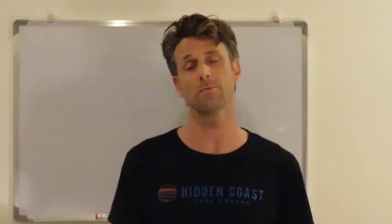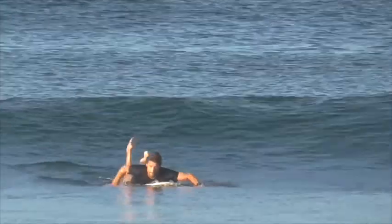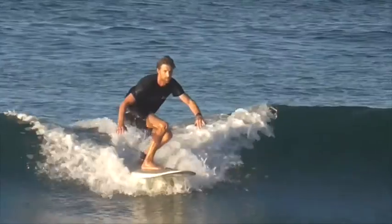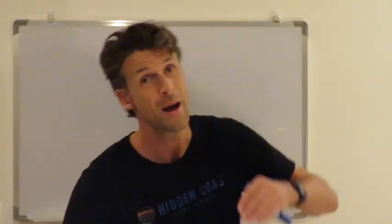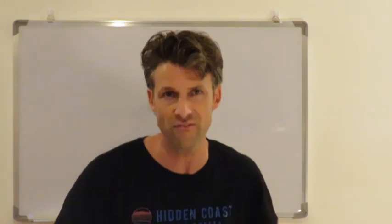In the last video we talked about paddling into unbroken waves — venturing from the white water out the back and starting to catch green waves before they break. Once you get practiced at this, imagine you're sat at the back, looking behind you, paddling into your unbroken wave, dropping and popping up to your feet and dropping down the wave.